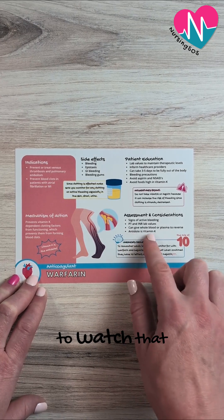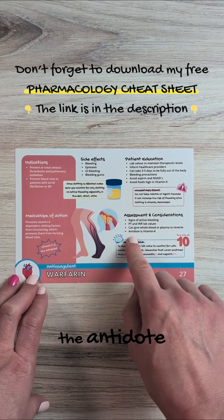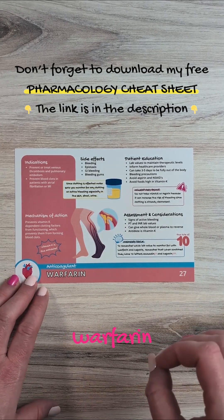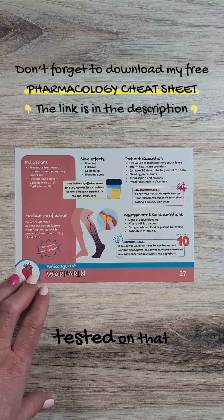Make sure you remember that the antidote to warfarin or Coumadin is vitamin K. Vitamin K is the antidote to warfarin — that is a key NCLEX point to know, and you will likely be tested on that one.